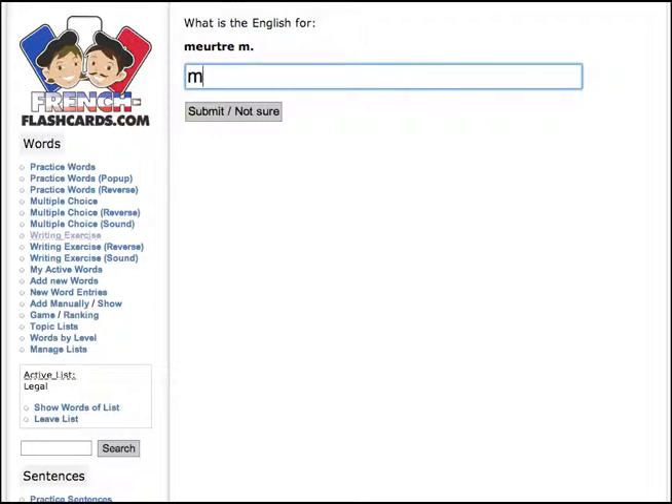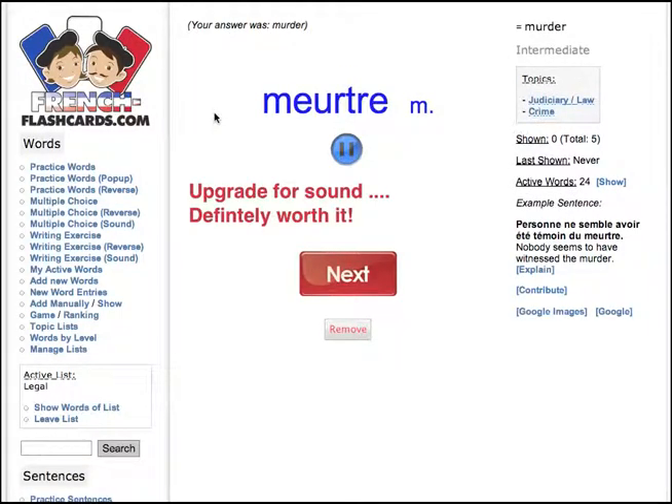Let's guess it's 'murder.' Submit it. There you go, got it right. It said it for me, which is great. Asking me for the next one. I can actually remove it from my word list, and it shows me all the other detail. I've been over that before, so I won't go back into it.